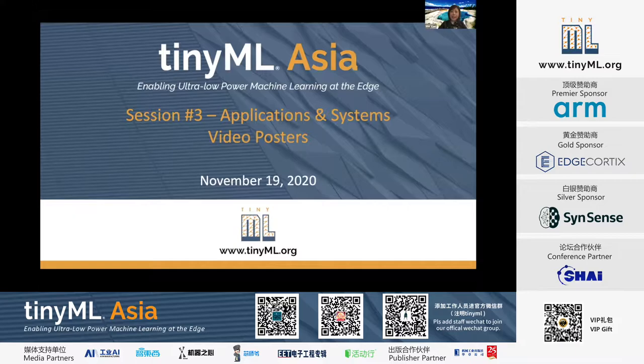Good afternoon. Good evening. Thank you for joining us in this very first Tiny Mile Technical Forum Asia. My name is Wei Xiao. I'm from ARM Machine Learning Ecosystem. It's my huge pleasure to be on the technical program committee of Tiny Mile Asia.